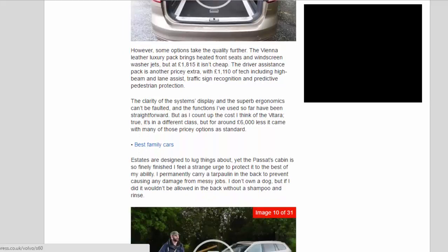Some options take the quality further. The Vienna Leather Luxury Pack brings heated front seats and windscreen washer jets, but at £1,815 it isn't cheap. The Driver Assistance Pack is another pricey extra — £1,110 of tech including high-beam and lane assist, traffic sign recognition, and predictive pedestrian protection. The clarity of the display and superb ergonomics can't be faulted.